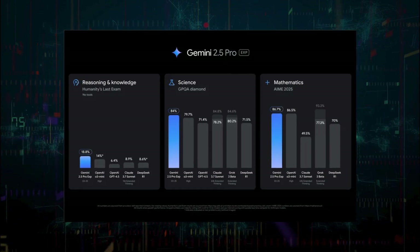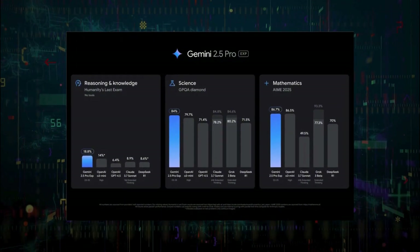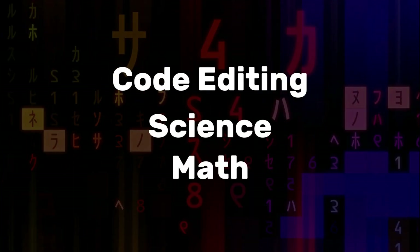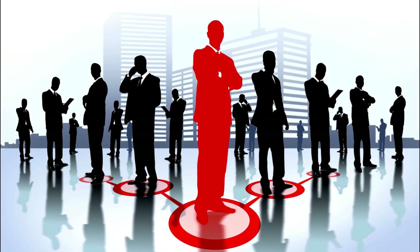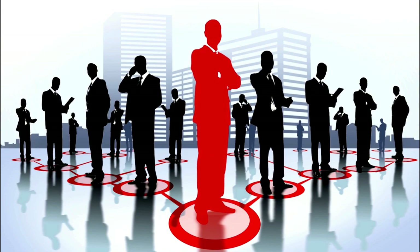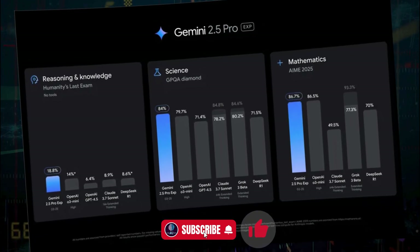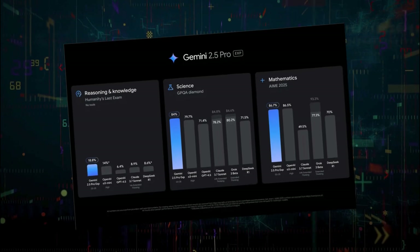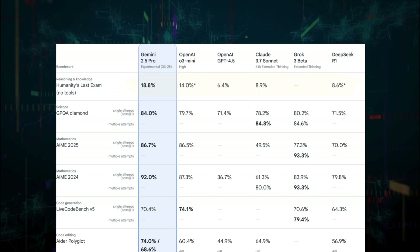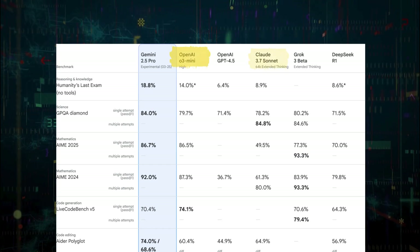Gemini 2.5's performance in various benchmarks tells a compelling story of its capabilities. In terms of reasoning and knowledge, it surpassed models from OpenAI, Anthropic, Grok, and DeepSeek by a significant margin. Its ability to excel in areas like code editing, science, math, and multilingual tasks sets it apart from the competition, making it the most well-rounded AI model available. Gemini 2.5 Pro, the experimental version of the model, leads the pack in many benchmarks. It topped the LM Arena leaderboard, a measure of human preferences, by a considerable margin. It also performed exceptionally well in the Challenging Humanities Last Exam, a test designed by experts to measure AI's reasoning and problem-solving abilities. The model scored 18.8% on this exam without the aid of external tools, outperforming other models like OpenAI's O1 Pro and Claude 3.7 Sonnet.